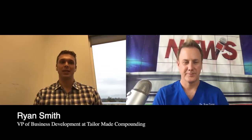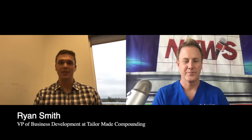Hi, I'm Dr. Ross Carter with the Regenerative Warrior Podcast. Today we'll be talking about how peptides help with inflammation. My name is Ryan Smith. I helped found a compounding pharmacy called TaylorMade Compounding, which specializes in peptide pharmaceuticals in the integrative space.